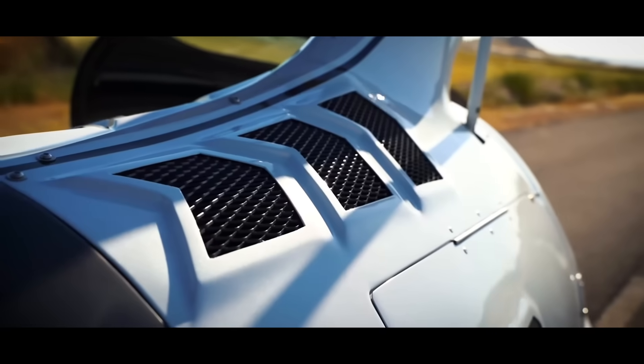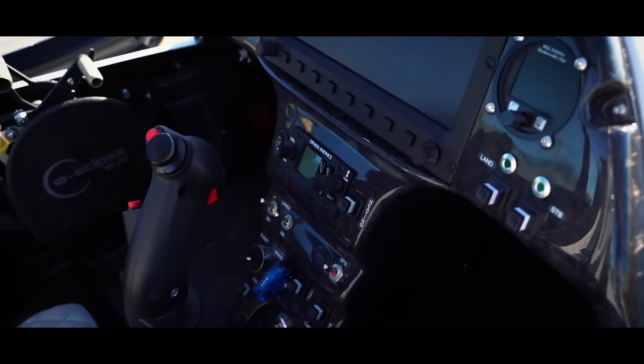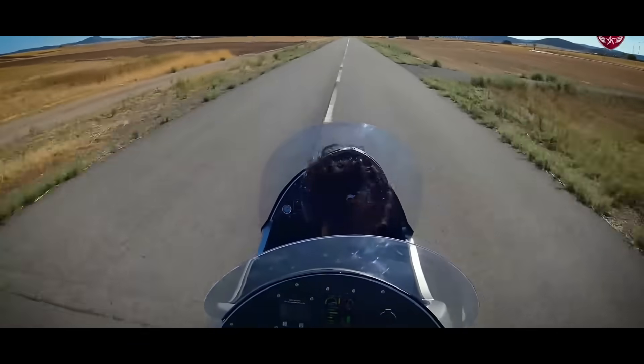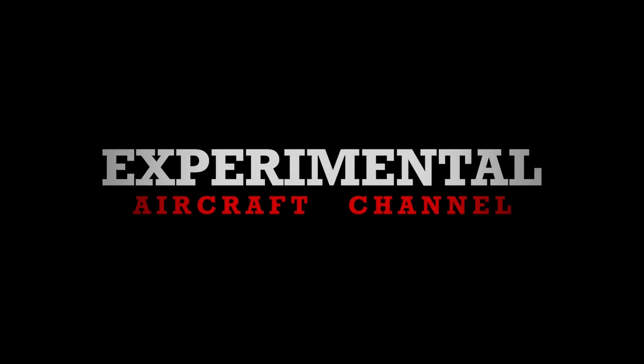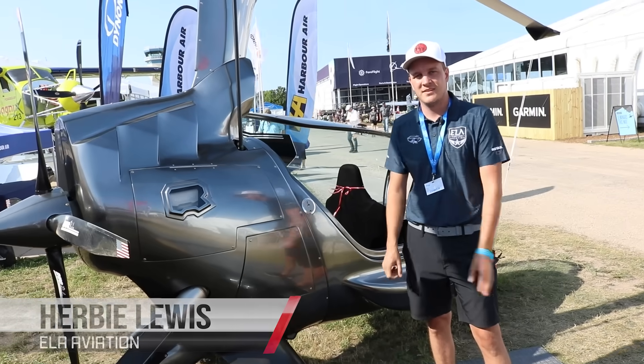ELA Aviation — the gyrocopter where you can pop the clutch to get into the air quickly like a helicopter. These rotorcraft are the business class of gyrocopters, capable of zero to 125 miles per hour, and available globally. Out here at Oshkosh 2024, ELA Aviation's Herbie walked up to me on the field and said he had something new to show me, so we're going to walk around their booth right now.